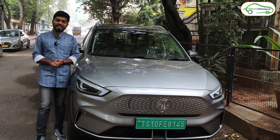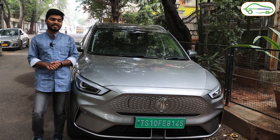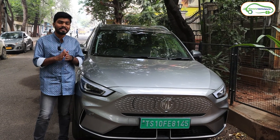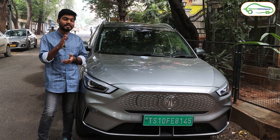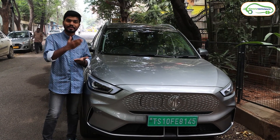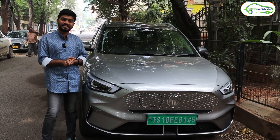Hello friends, this is Aditya and you are watching Electric Vehicles India. Today in this video we have the MG ZS EV electric car. Special thanks to MG Motors India and MG Hyderabad for providing this electric car, because in this video I am going to travel from Hyderabad to Srisailam in this MG ZS EV.